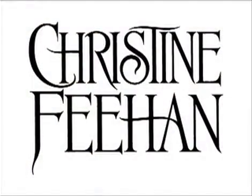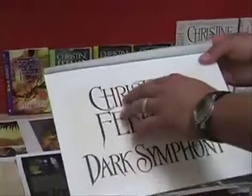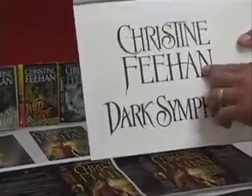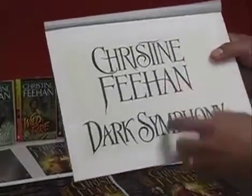I hired a hand letterer who created this type. This was a previous title and we used it because it's pretty much a brand for her now — it's a very recognizable typeface — so we picked this up for a lot of the titles.